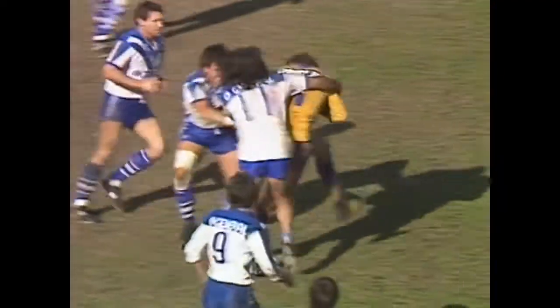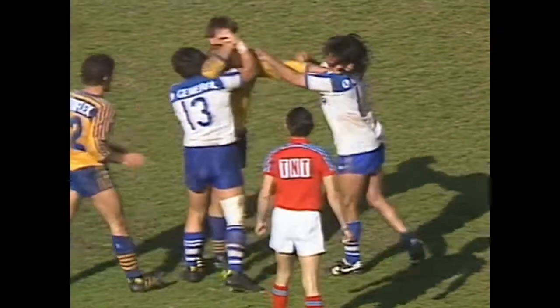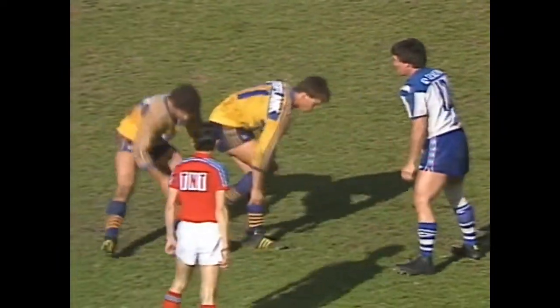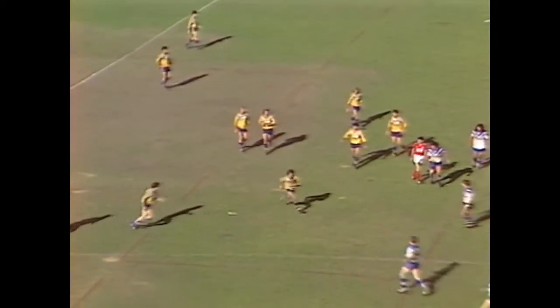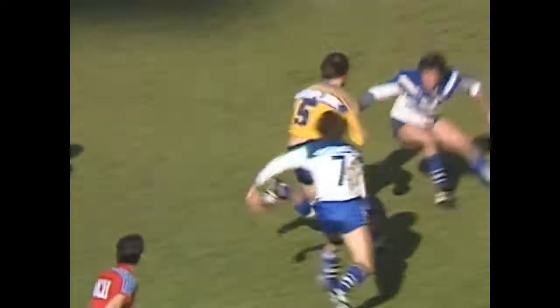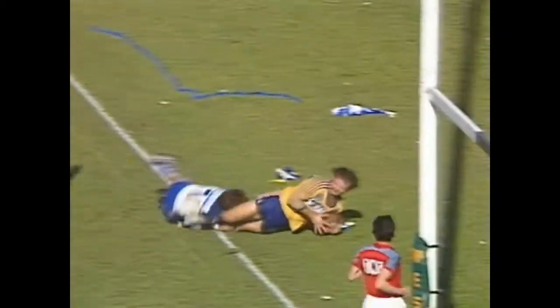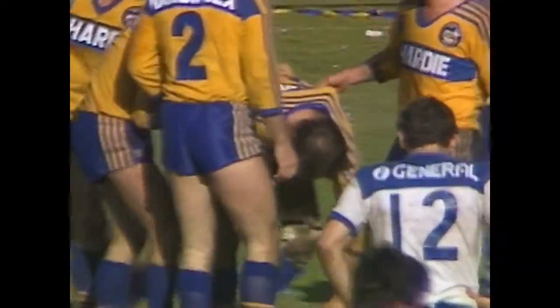Canterbury also slipping off some tackles, and losing a player early seems to have disorganised them somewhat. Steve Ella - a man Parramatta needs back in form. Here's Eric Groth through two, through three, look at Groth through four, he's beaten five. What a try! That is one of the biggest tries you'll ever see anywhere in the world of rugby league from an individual.